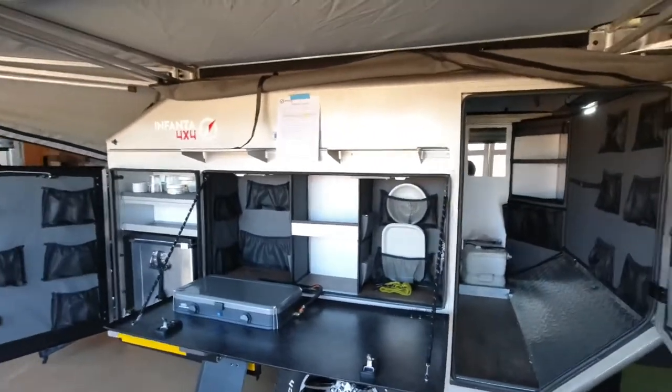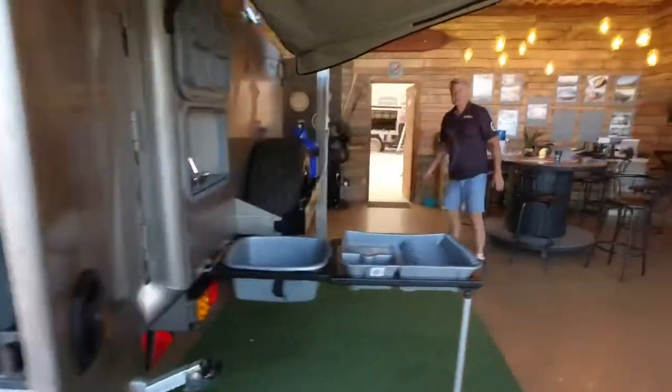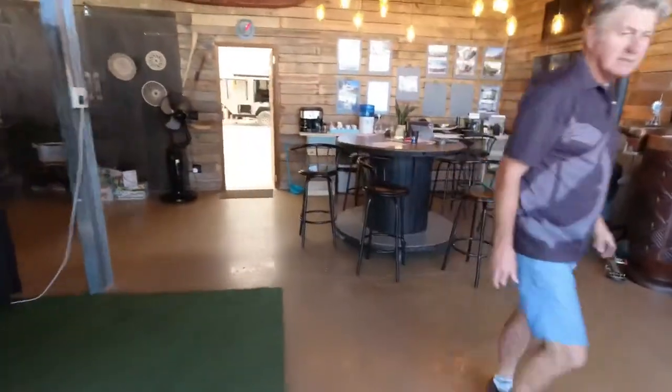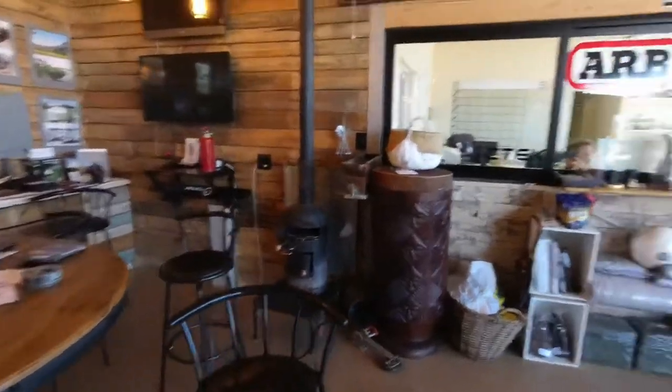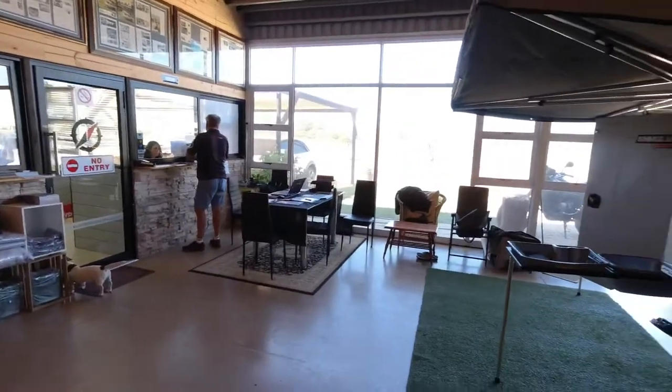The Nkulu 1 is back in the showroom now after being exhibited at the show. I've got some footage on this inside and out. Pretty much this is the office here — a little reception area and the office through there, it's all busy.